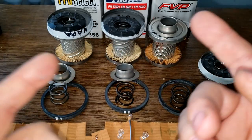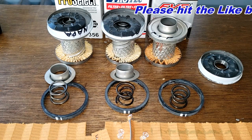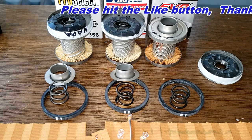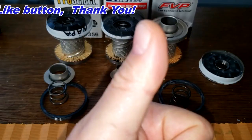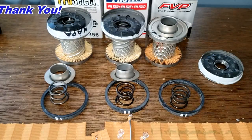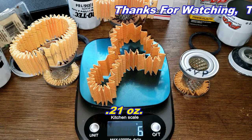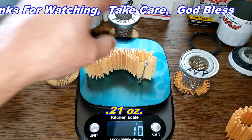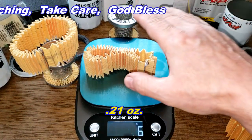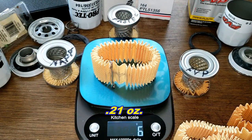So there you have it — three filters, different boxes, different prices, pretty much the same filter. If I had to pick one, I'd take the ProTec since it's the cheapest at about $1.60. All three are entry-level oil filters good for 3,000 to 5,000 miles — I wouldn't go beyond that. The filter media for all three — FVP, ProTec, and NAPA Pro Select — each weigh 6 grams. Don't forget Oil Filter Fridays, where I open a new automotive oil filter every Friday on this YouTube channel.